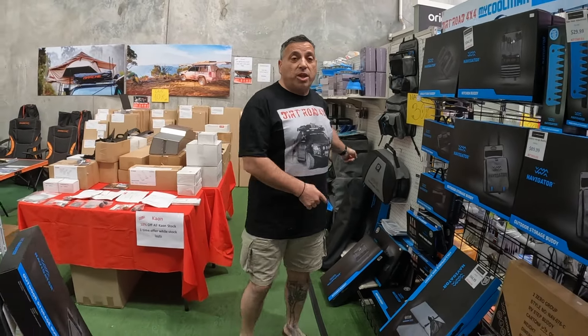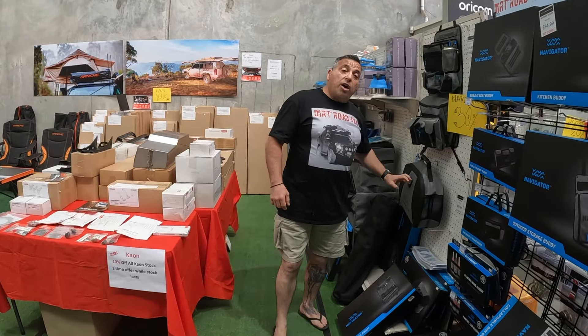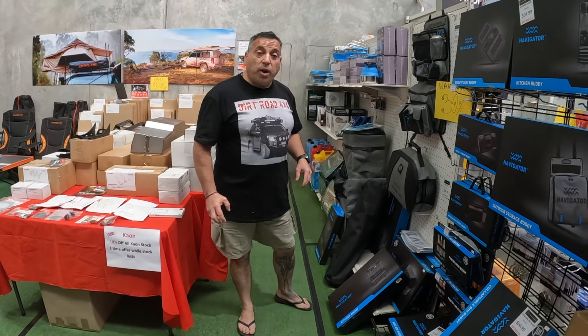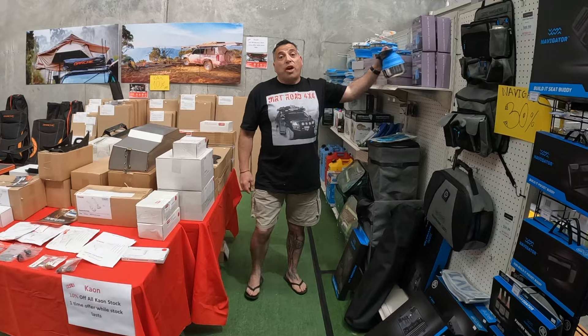I think Santa might be giving it to me for Christmas — so I'm hoping anyway. You've got your kitchen buddies and all that sort of stuff — great idea for storage.